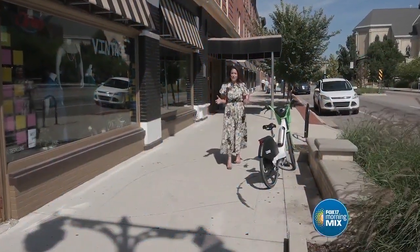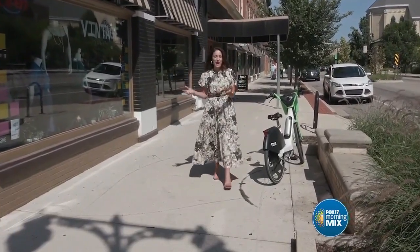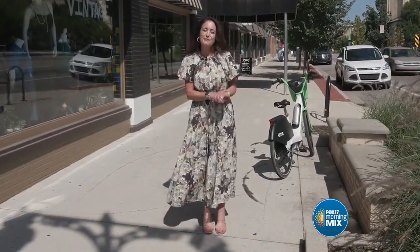This is the Heartside neighborhood of Grand Rapids, the South Division Corridor. More and more businesses are moving in, popping up, and they're coming together as a community to make this a more vibrant neighborhood. We got to see some of what they do.